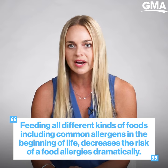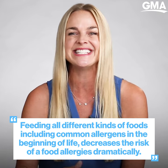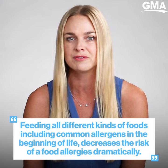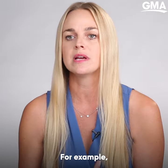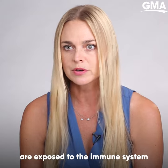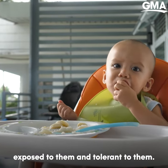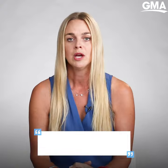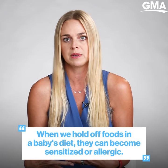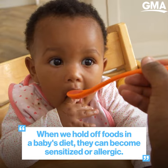We know that feeding all different kinds of foods, including common allergens in the beginning of life, tends to down-regulate or decrease the risk of food allergies dramatically. For example, when you have food in the tummy, in the gut, those food proteins are exposed to the immune system, and a baby's body grows up exposed to them and tolerant to them. We know when we hold off those foods in a baby's diet, they can become sensitized or allergic from different kinds of exposure.